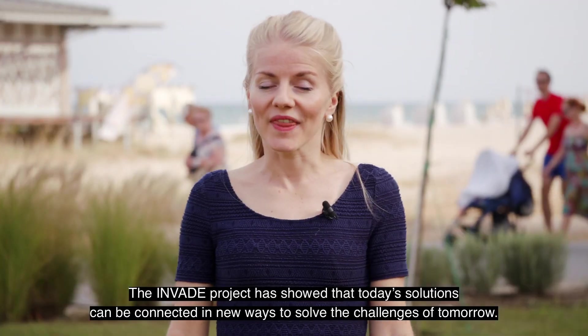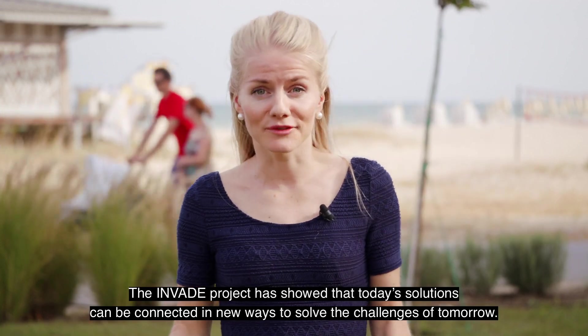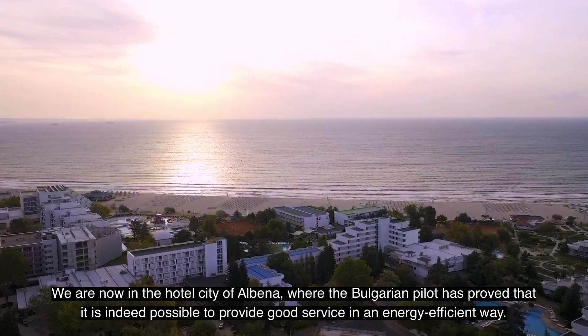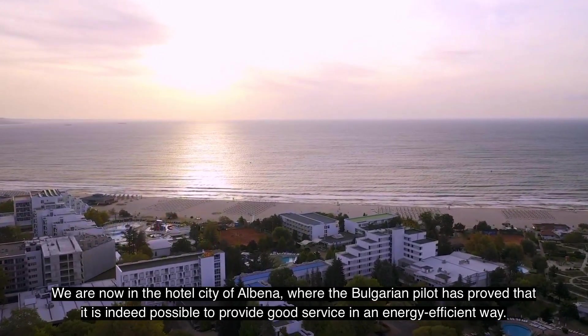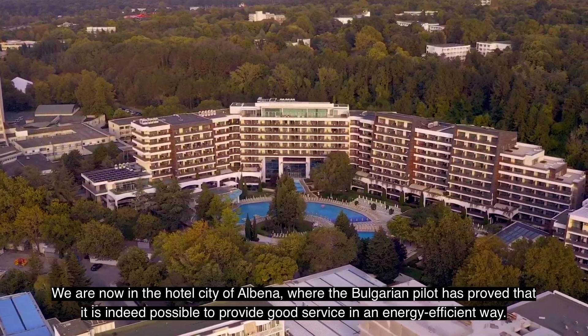The Invade project has showed that today's solutions can be connected in new ways to solve the challenges of tomorrow. We're now in the hotel city of Albena, where the Bulgarian pilot has proved that it's indeed possible to provide good service in an energy efficient way.